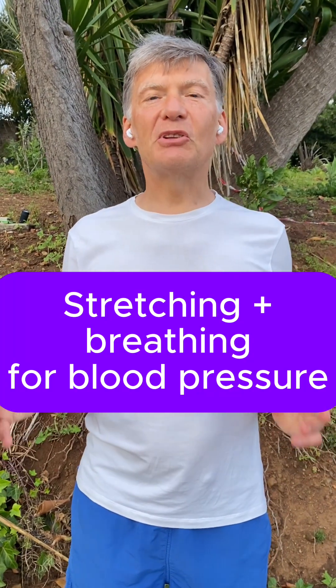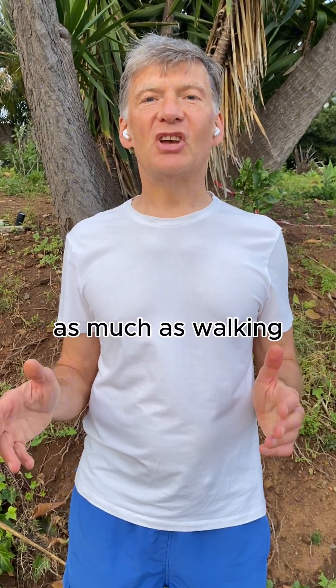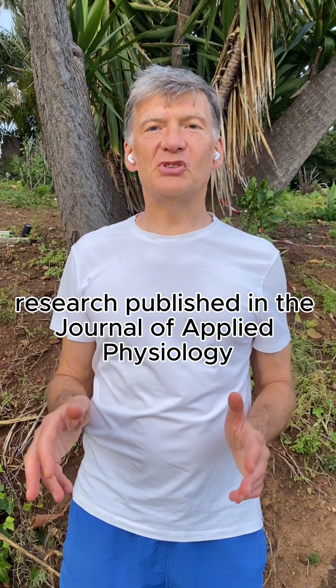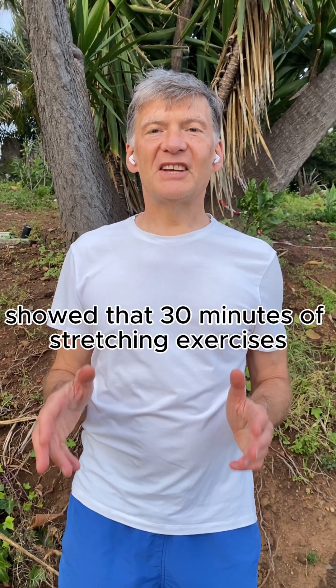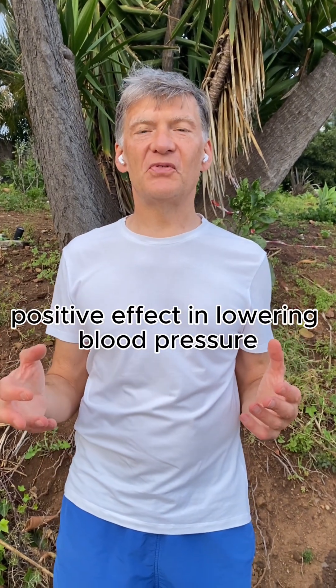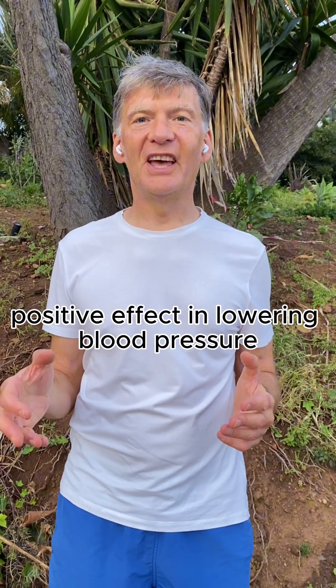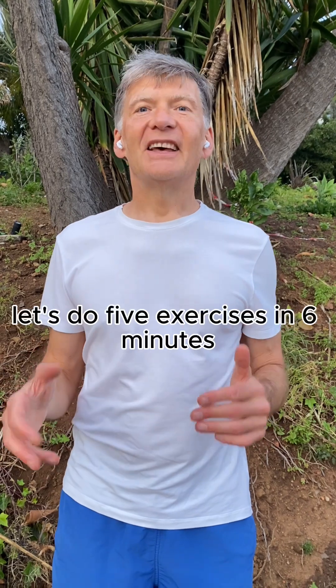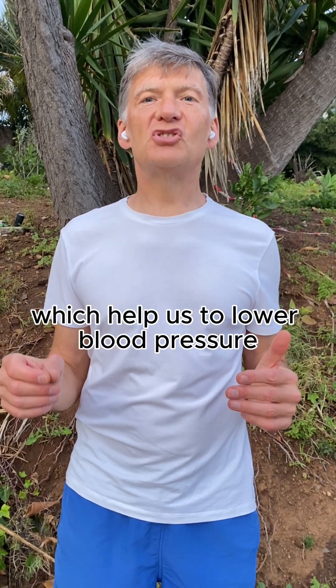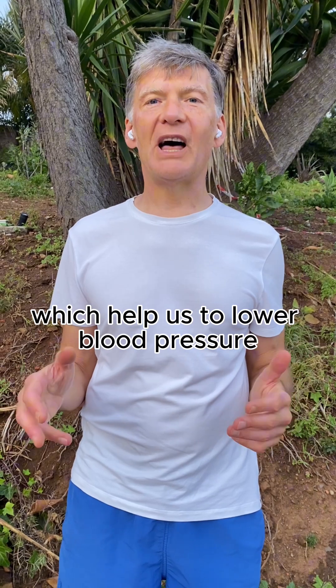Did you know that stretching helps to lower blood pressure as much as walking? Research published in the Journal of Applied Physiology showed that 30 minutes of stretching exercises produce a better positive effect in lowering blood pressure than 30 minutes of walking. Let's do five exercises in six minutes which help us to lower blood pressure.